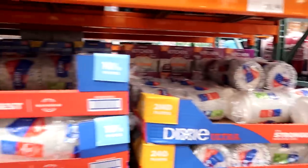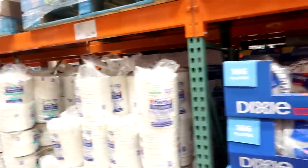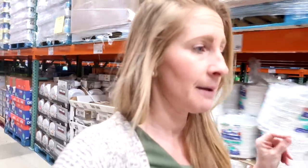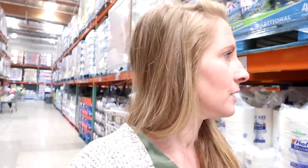Sometimes you're forced into saving money. I was looking for paper bowls for guests coming over to save time, but they don't have any. I had budgeted $15 for those. Instead of going to a separate store to buy paper bowls, I'm just going to make do without them.